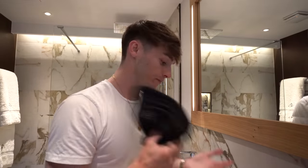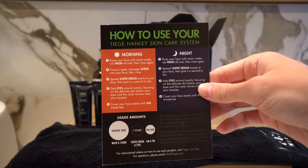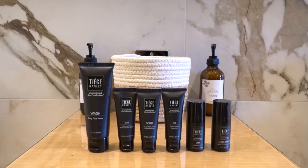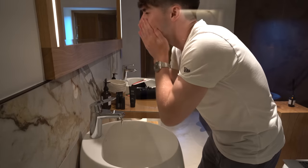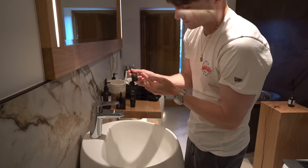The best thing about this level one package is it literally tells you here how to use each product and when to use it. So you've got a morning and a night routine. Really simple step by step. My favourite part about the Tiege Hanley delivery is that every box comes with an instruction card that tells you exactly what to do with the products, when to use it, and in what order. It is fantastic. I've been using these products for a while now and I am hooked. I look forward to my morning and evening routines now, and I think that's because I feel so much more confident once I've done the routine.